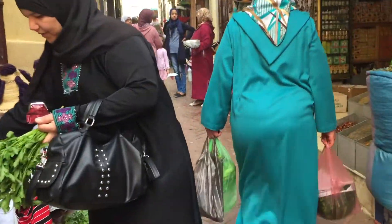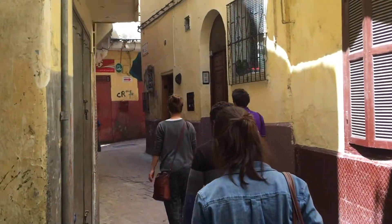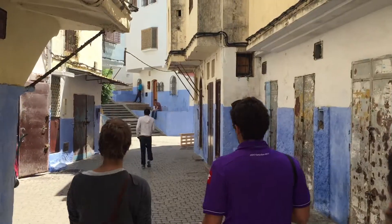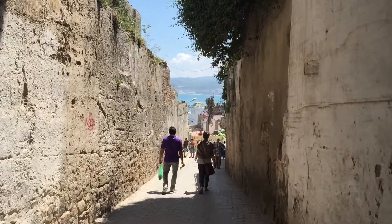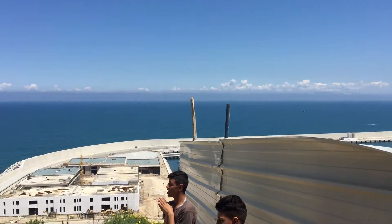As you entered the walled medina or old city, however, things got much tighter as people bustled around the narrow passageways. It was possible to find some less busy streets though, and we wandered around until we reached this beautiful view.